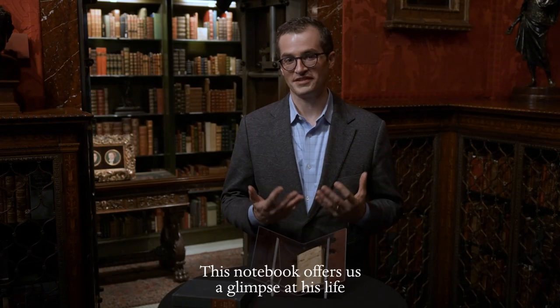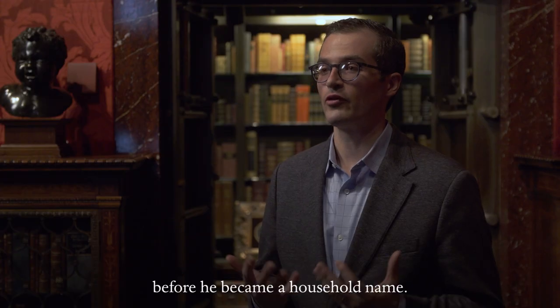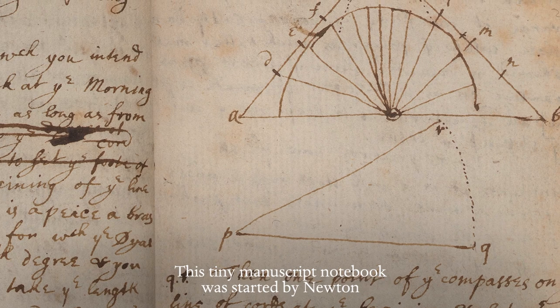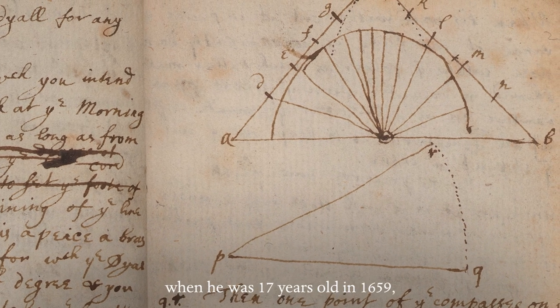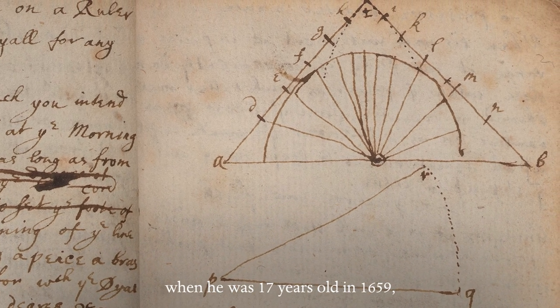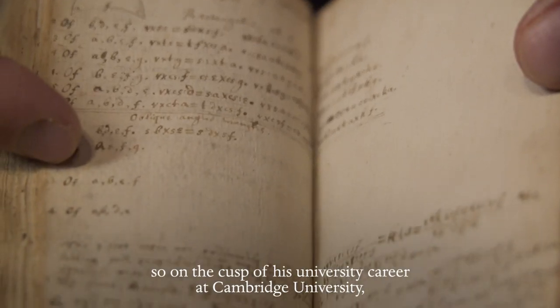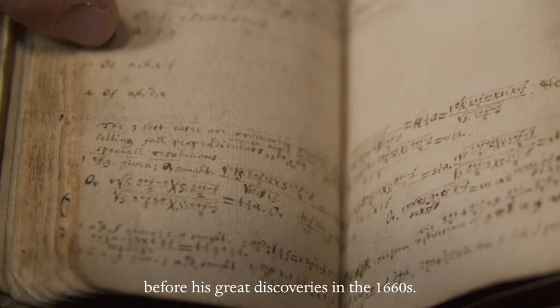This notebook offers us a glimpse at his life before he became a household name. This tiny manuscript notebook was started by Newton when he was 17 years old in 1659, on the cusp of his university career at Cambridge University, before his great discoveries in the 1660s.